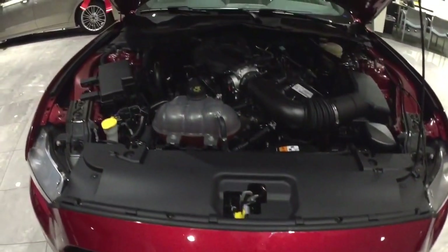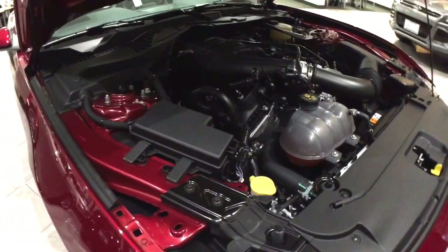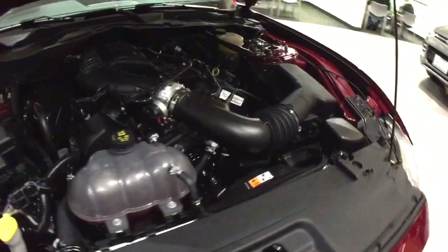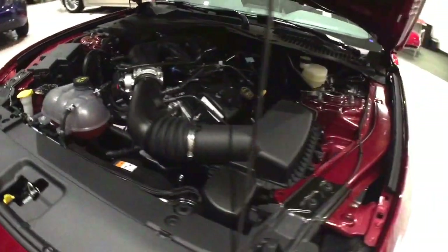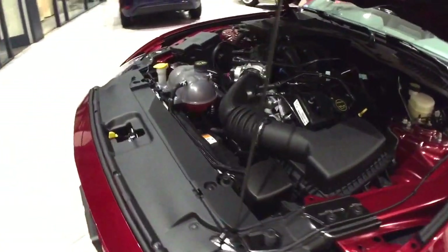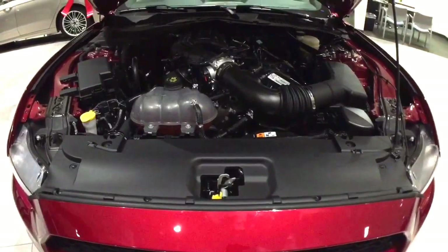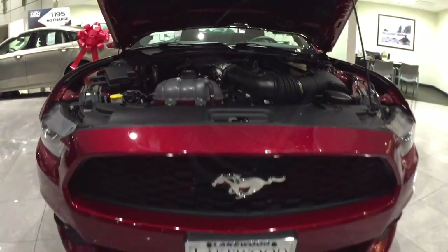The 3.7-liter V6 features 300 horsepower and 280 foot-pounds of torque, with a fuel economy rating of 19 miles per gallon in the city, 28 on the highway, and 22 miles per gallon combined, delivering excellent power and fuel efficiency with regular 87-octane fuel for more optimal everyday use.